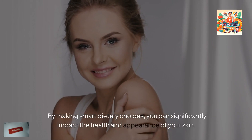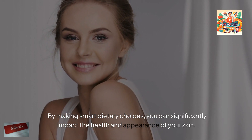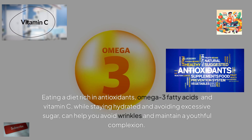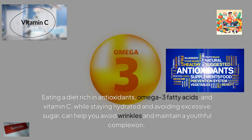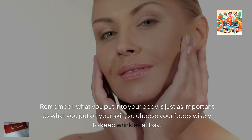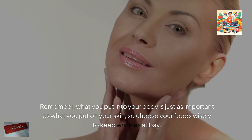By making smart dietary choices, you can significantly impact the health and appearance of your skin. Eating a diet rich in antioxidants, omega-3 fatty acids, and vitamin C, while staying hydrated and avoiding excessive sugar, can help you avoid wrinkles and maintain a youthful complexion. Remember, what you put into your body is just as important as what you put on your skin, so choose your foods wisely to keep wrinkles at bay.